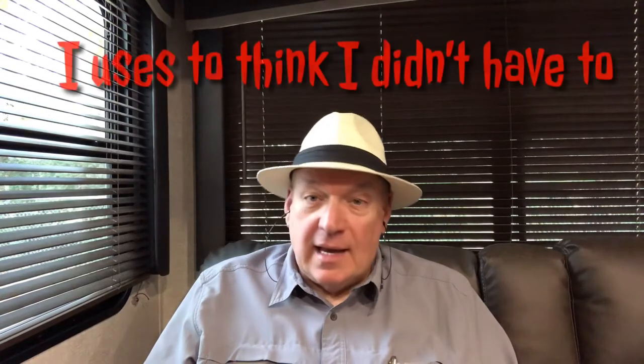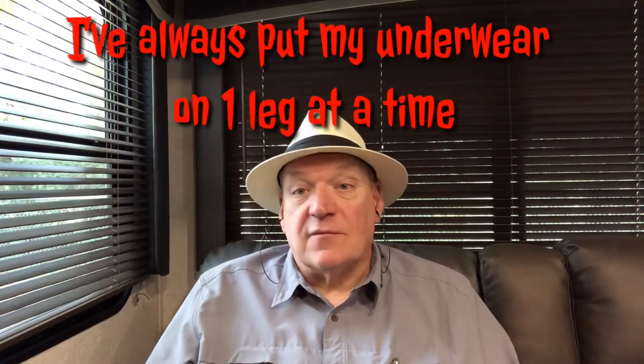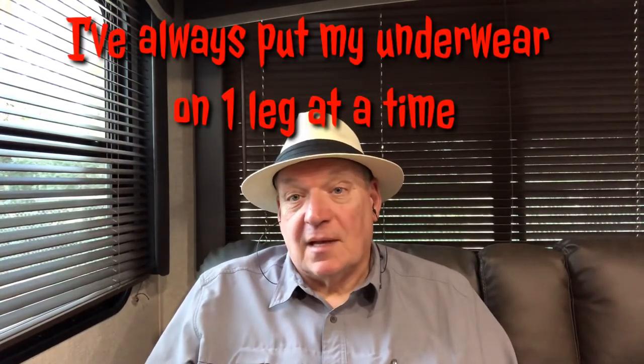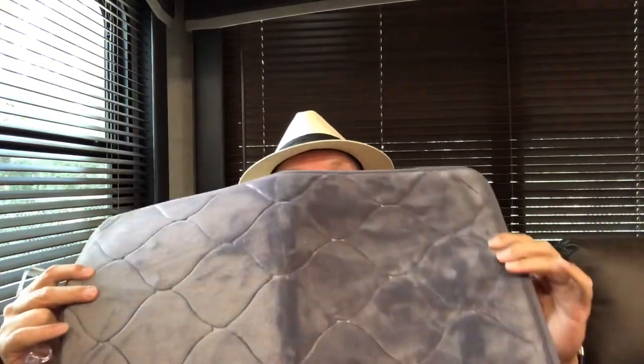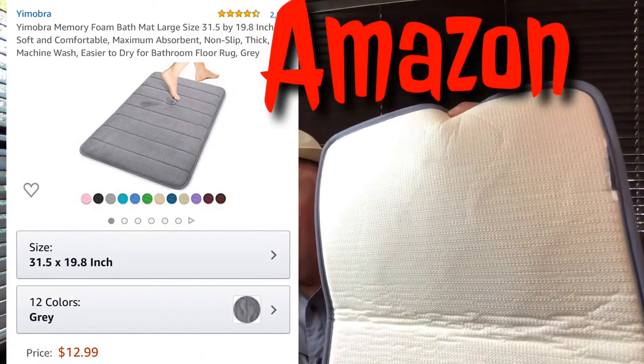Unfortunately, when you're wearing flip flops — I don't know about you — but I do put my pants on one leg at a time, and that means I've got to put my skivvies on one leg at a time. So when you're wearing flip flops, it's very hard to put your skivvies on.